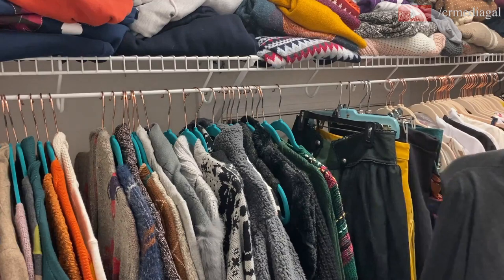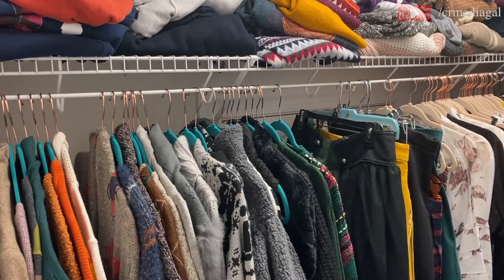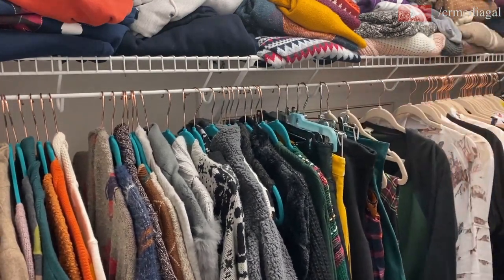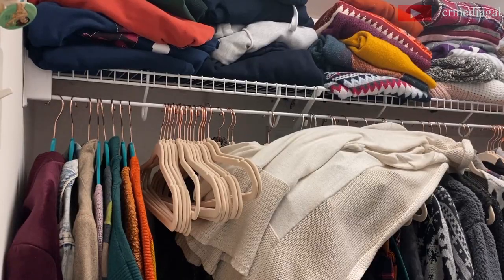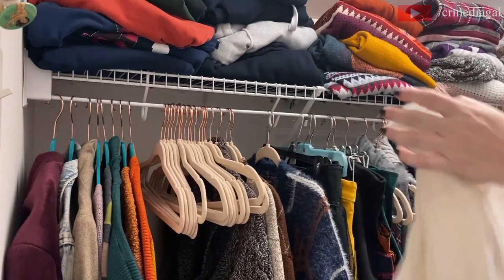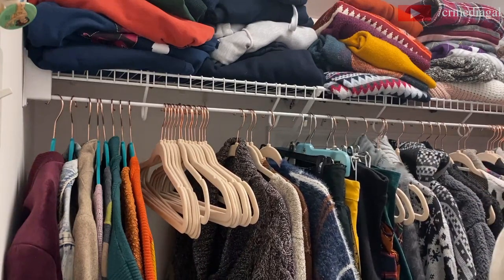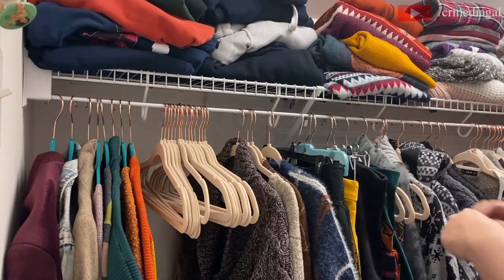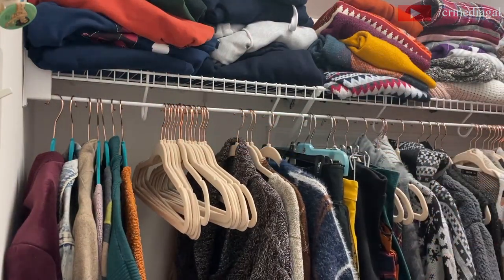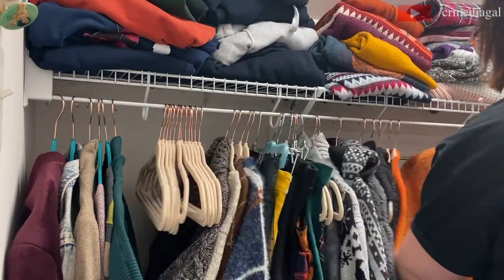For me in particular, decluttering can get overwhelming if you let it go too long. This is still a work in progress, but I ended up hanging things by type rather than by color. I might go back and reorganize by color, since I keep hearing from other organizers on YouTube that it helps you find things much more easily. For now I'm organizing by category — coats, jackets, cardigans, shirts, skirts, etc.